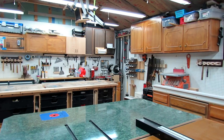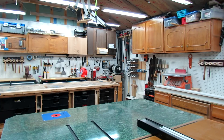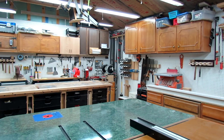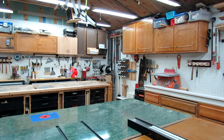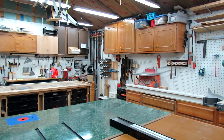I've moved my Nova lathe over into the corner. I'm still trying to find a permanent spot for it, but right now that seems to be working pretty well. Then I've got multiple cabinets full of tools and things like that. Up on top there we've got my bar clamp rack.